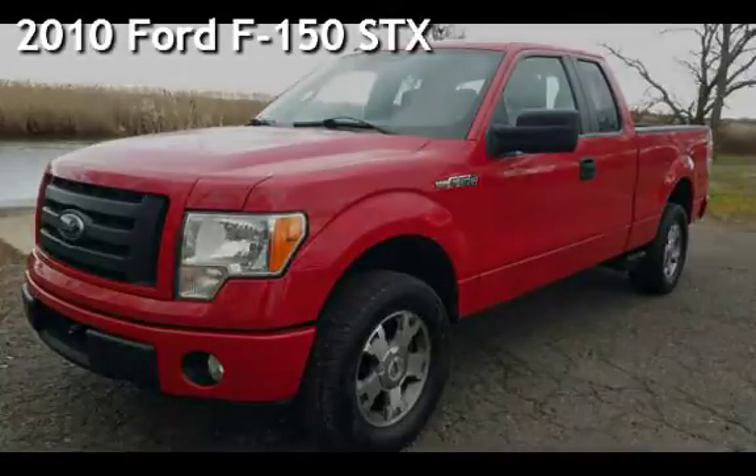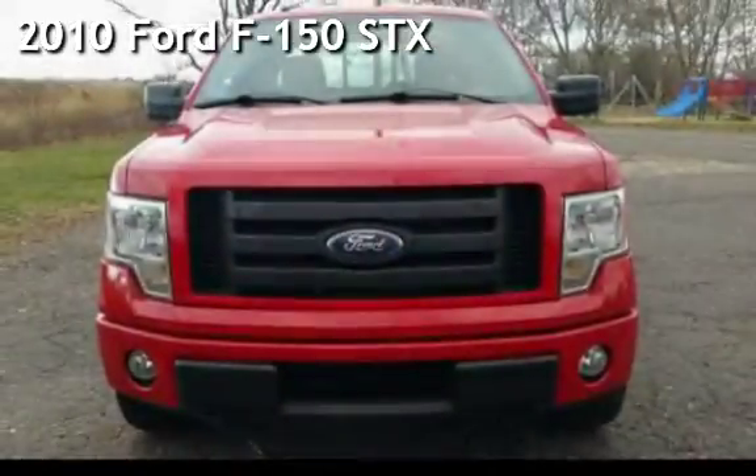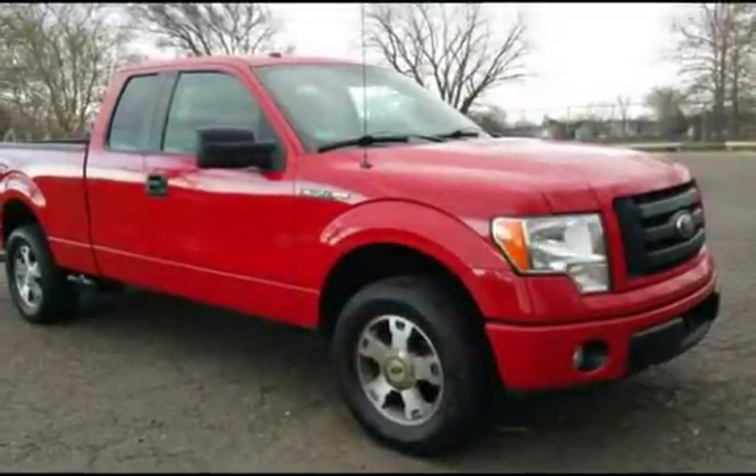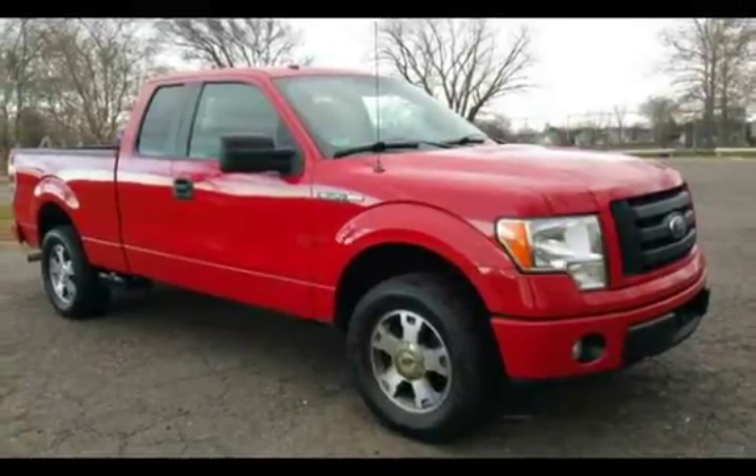Presenting a pre-owned 2010 Ford F-150. This four-door truck has an eight-cylinder, 4.6-liter V8 engine, with four-wheel drive, and an automatic transmission.